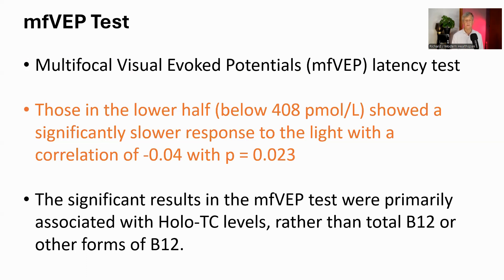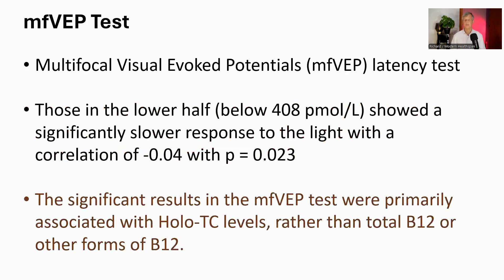In the group with lower B12 levels below 408, there was a clear link: the lower the B12, the slower the brain reacted in the visual test. However, in the higher B12 group above 408, this link wasn't significant — suggesting that once above a certain level, having even more B12 doesn't make the brain's visual response any faster. This implies that below 408, even within the normal range which starts much lower at 148, lower B12 may be impacting brain function. Notably, this connection was stronger when looking specifically at active holo-TC.